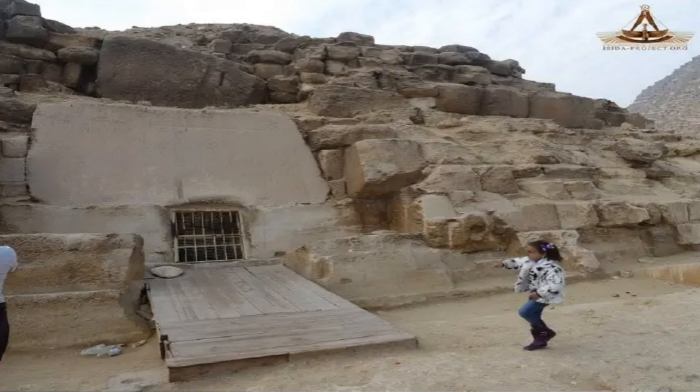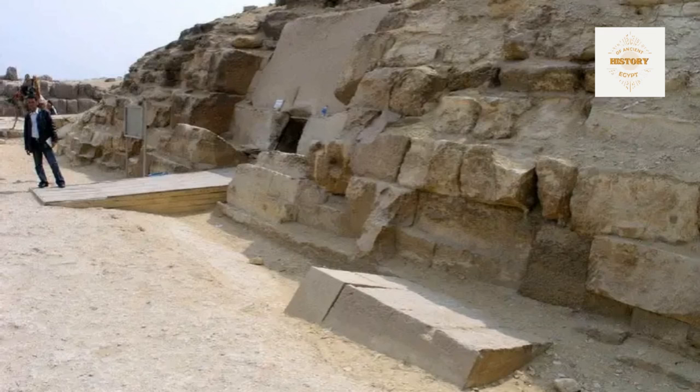A significant block, approximately 3.2 meters wide, stands above the entrance architrave placed edgewise. Maraghiolio and Rinaldi suggest the possibility of two superimposed layers of architraves. The apparent notch on the upper architrave is reminiscent of similar notches found on other monuments. These notches have sparked discussions among experts — Lennar and Horst propose the intriguing idea that they might serve as crude axis markers. Further research on these notches, wherever they appear, would undoubtedly contribute to a deeper understanding of their significance.